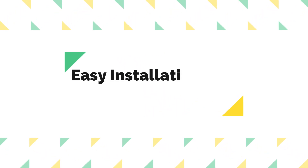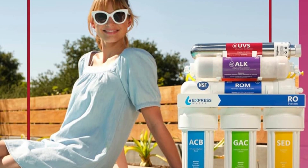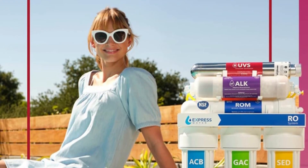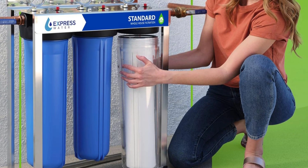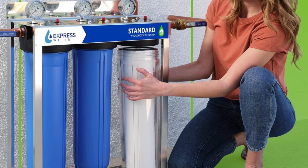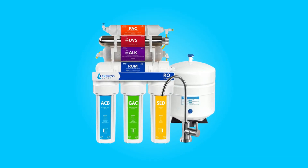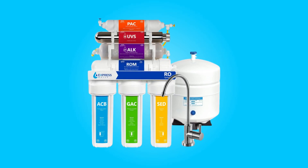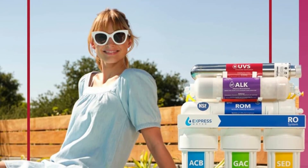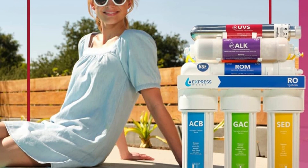Number 4: Easy Installation and Leak Detection. Installing the Express Water Filtration System is a hassle-free experience due to its quick and easy-to-understand design. You won't need to hire professionals for installation, saving you both time and money. Additionally, the system includes an emergency leak stop detector that automatically shuts off water flow when it detects any unwanted moisture, preventing potential water damage.